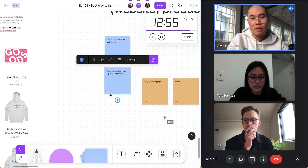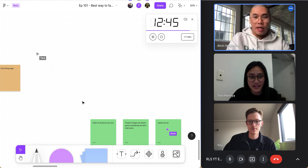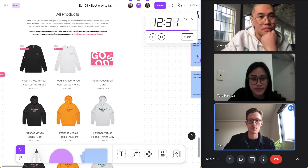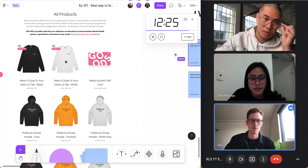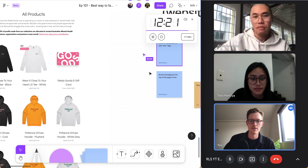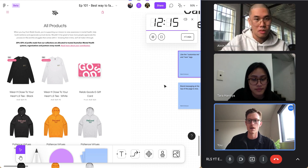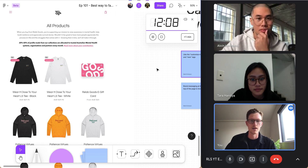All right, I've got three post-its — are you guys okay? Yeah. So we'll run through them real quick, starting with Matt. He noted that he likes the 'customize' and 'new' tags on the latest products, which are really helpful as a user — especially for a customizable product where you might not know otherwise. He also quite likes the brand messaging at the top of the page, which reiterates that we're donating some of our profits.